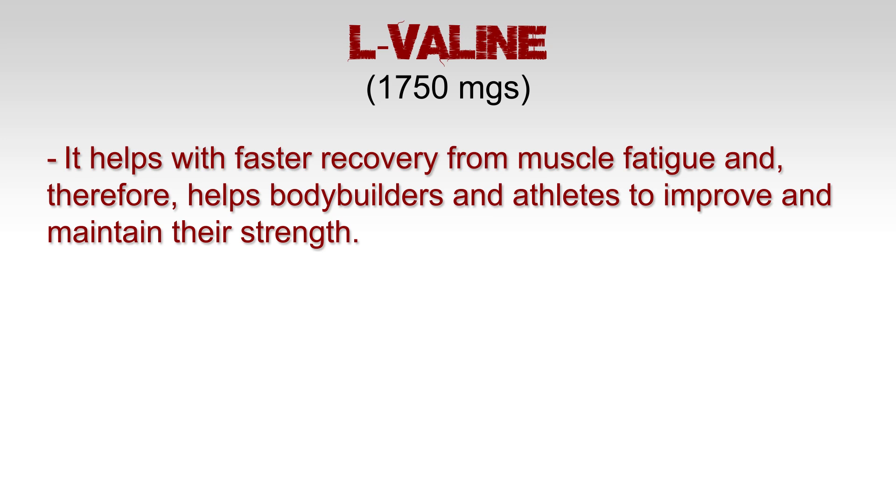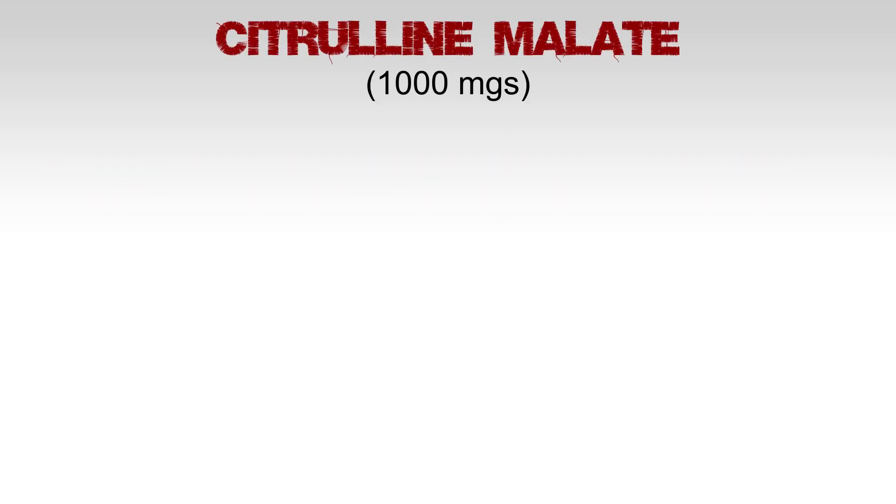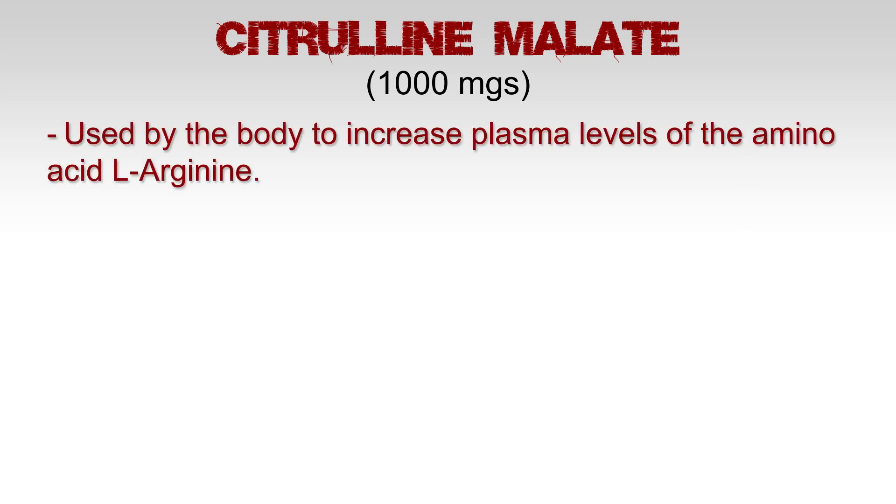L-valine: 1,750 milligrams. This amino acid helps the body recover faster from muscle fatigue and therefore helps bodybuilders and athletes to improve and maintain their strength. It also supports the function of various other proteins and amino acids in the body, thereby improving the ability of the nervous system to perform various cognitive functions effectively.